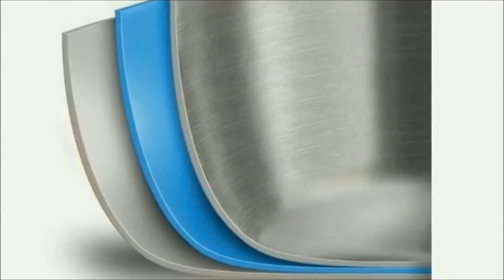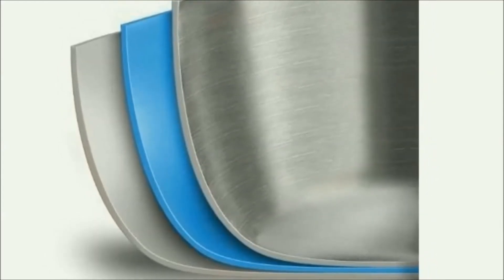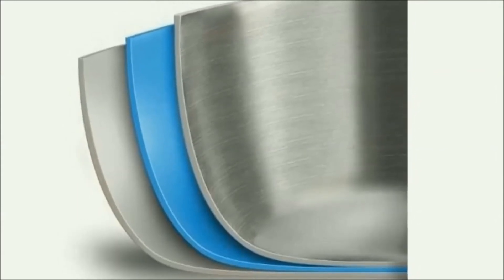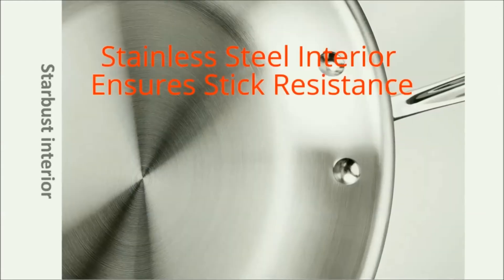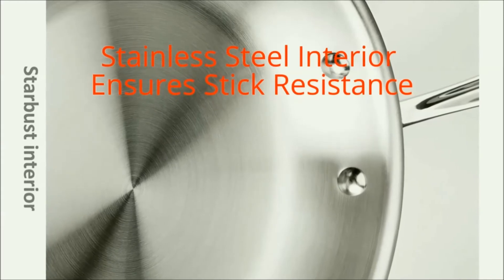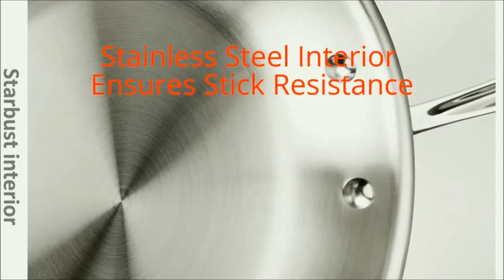It won't react with ingredients, so there's no risk of food picking up a metallic taste. Three-ply bonded construction — alternating layers of stainless steel and aluminum are bonded together all the way to the rim — ensuring even heat distribution without hot spots. The starburst finishing on the pan's stainless steel interior ensures stick resistance and easy cleanup.